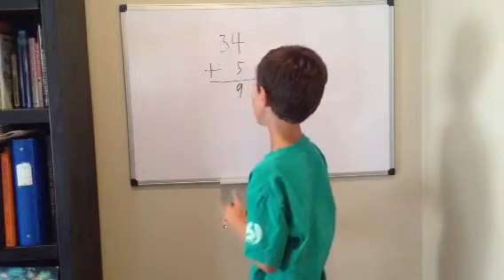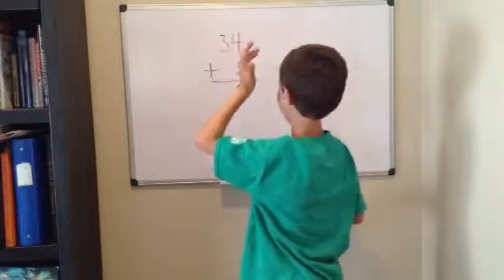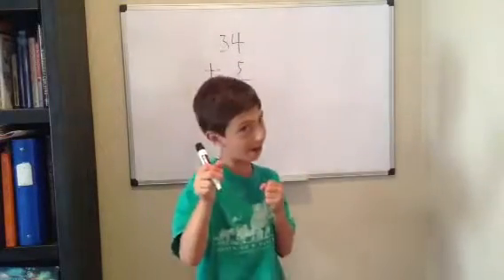And you've got nothing in the tens group, and there's no number here. So, what is 3 plus nothing? 3. And your answer is 39. Stay in line.